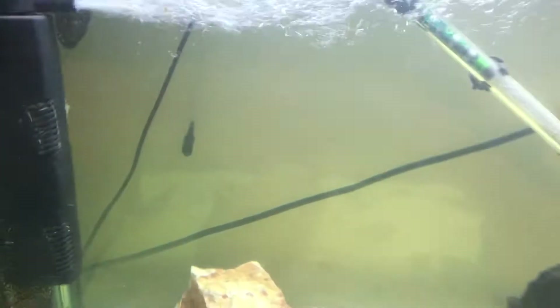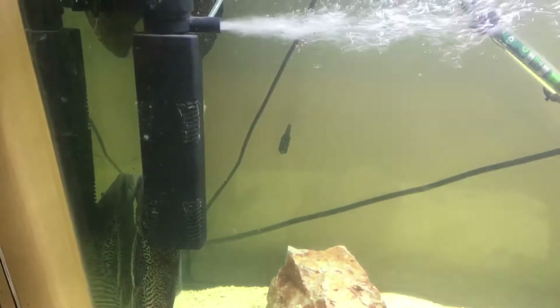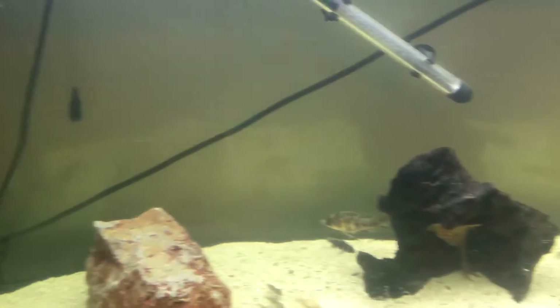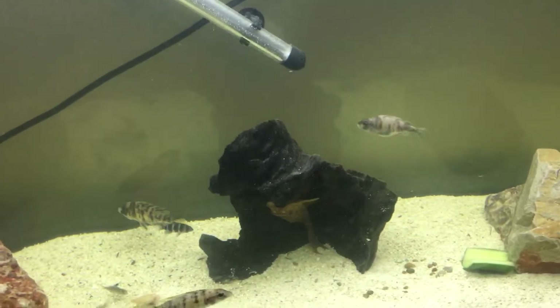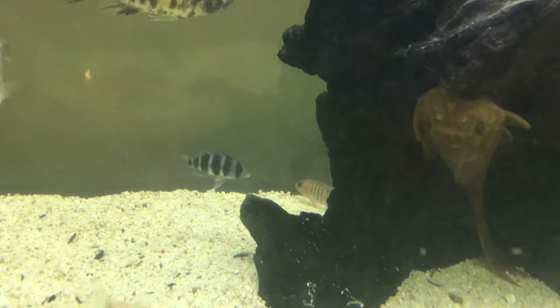I've done two 25% water changes today and cleaned the filter, but I do that every week anyway - at least one 25% water change and the filter. The front areas are still doing lovely.